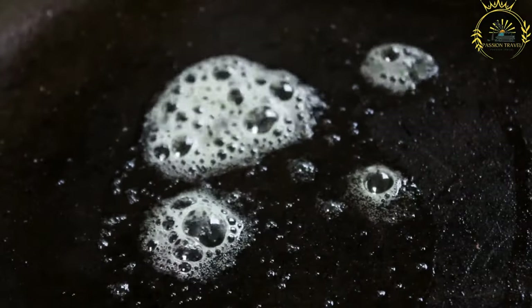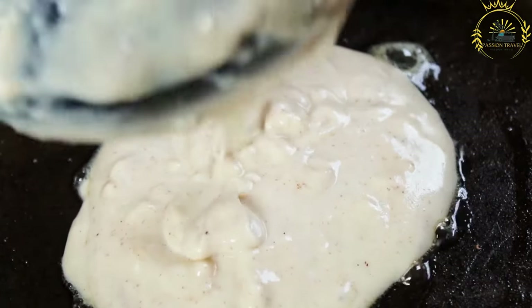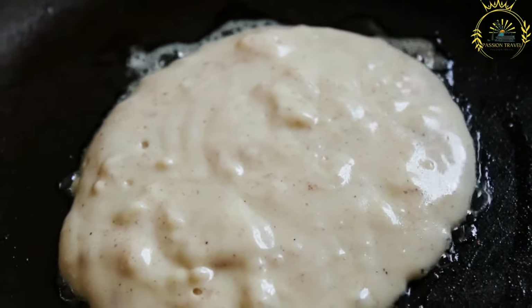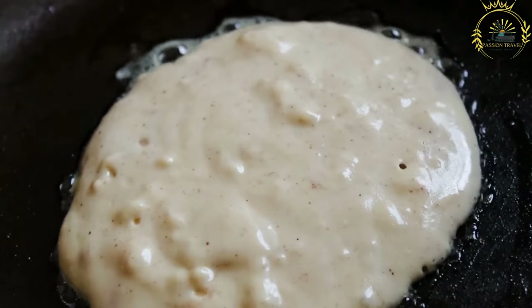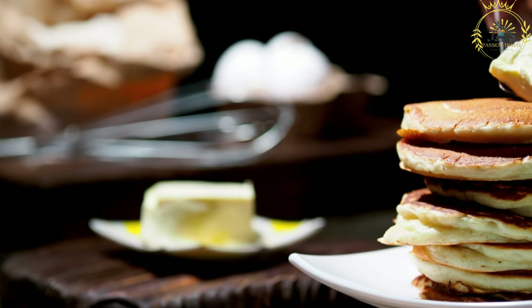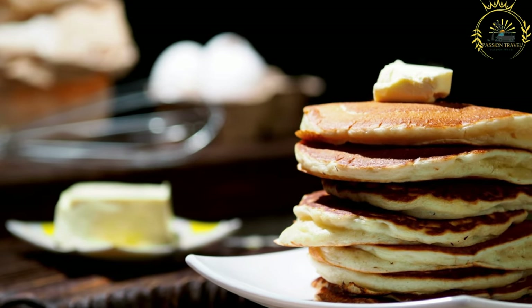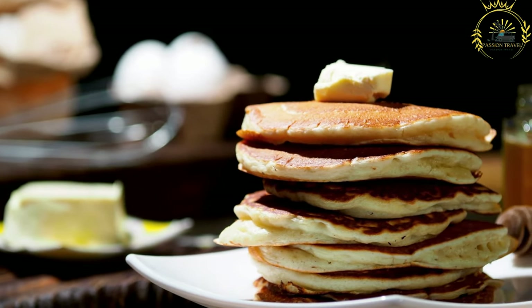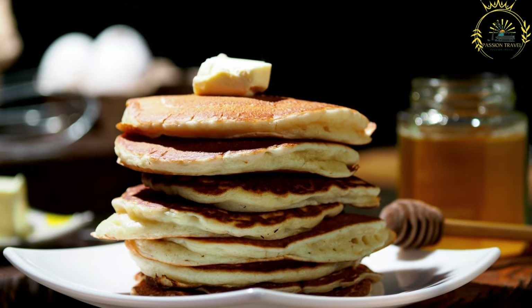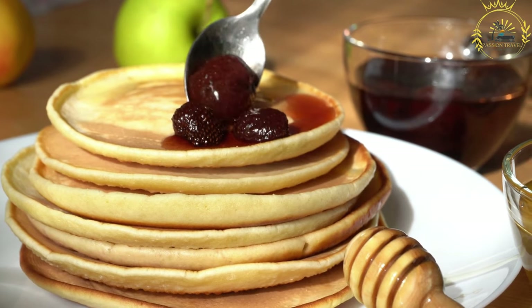Svele batter is made from ingredients such as flour, eggs, sugar, buttermilk, and a leavening agent like baking powder. The batter is mixed until smooth and then cooked on a hot griddle or frying pan. Svele pancakes are typically thick and fluffy with a slightly sweet flavor. The most common way to enjoy svele is by spreading butter and strawberry or raspberry jam on top, creating a delicious and comforting treat.